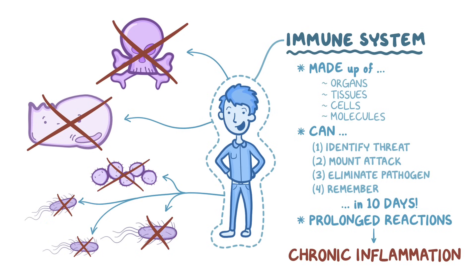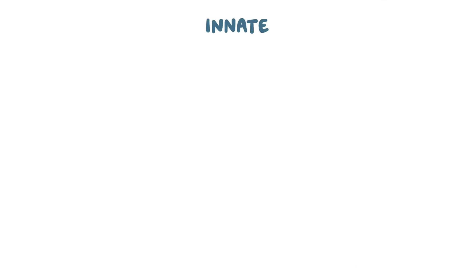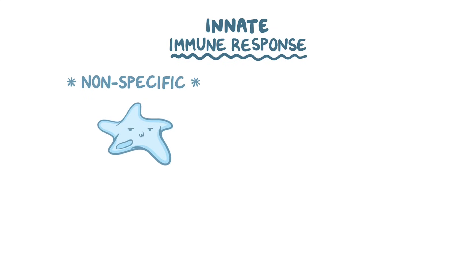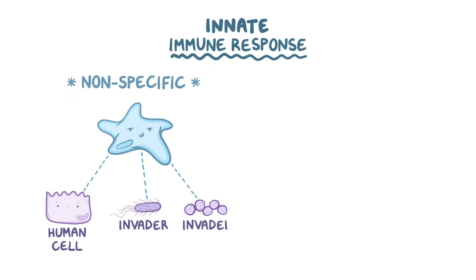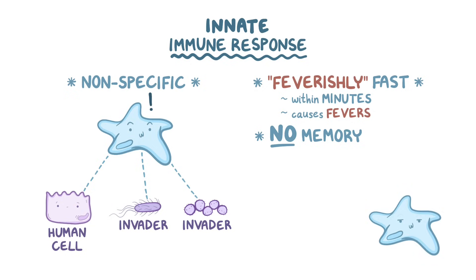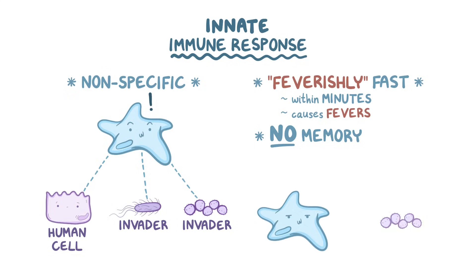Your immune system is like the military, with two main branches: the innate immune response and the adaptive immune response. The innate immune response includes cells that are nonspecific, meaning that although they distinguish an invader from a human cell, they don't distinguish one invader from another. The innate response is also feverishly fast, working within minutes to hours — and that's because it's responsible for causing fevers. The trade-off for that speed is that there's no memory associated with innate responses; it will respond to the same pathogen in the exact same way, no matter how many times it sees it.